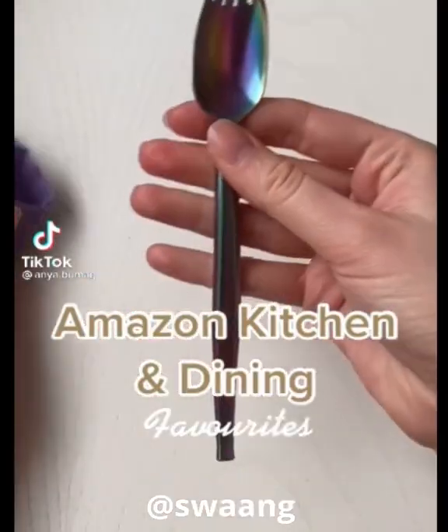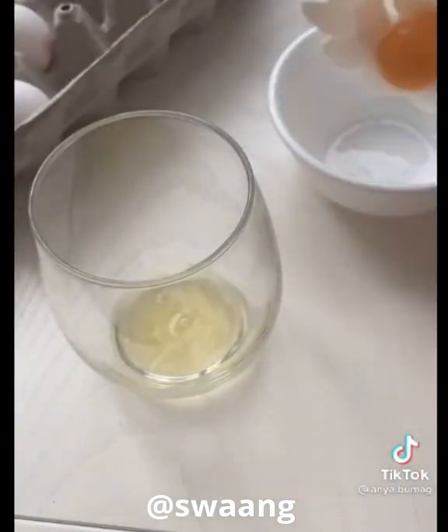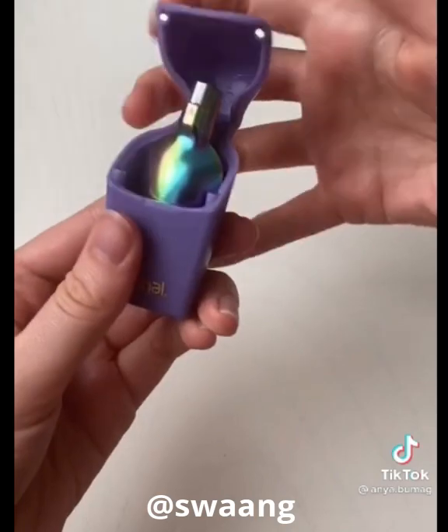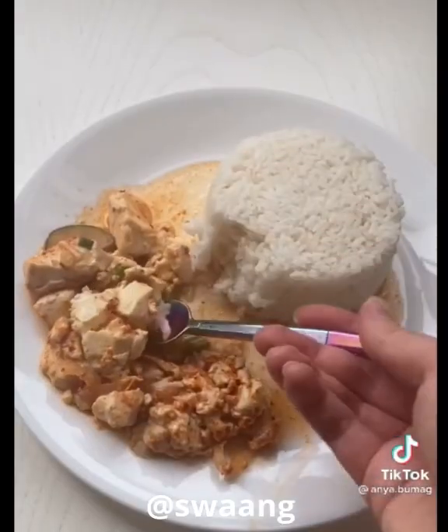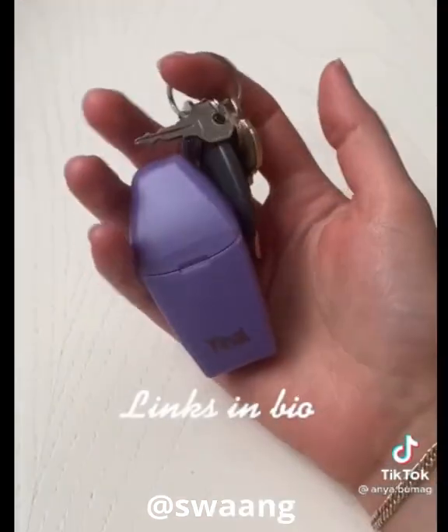Amazon Kitchen and Dining Favorites. This egg separator looks like a daisy when you crack open an egg in it, and it also separates the egg and yolk very well. Secondly are these really high-quality foldable sporks. Folding them away is just as easy as opening them up, and you can also add them to your keychain.